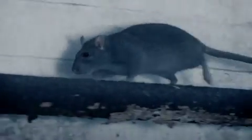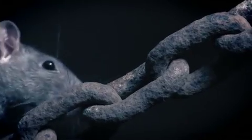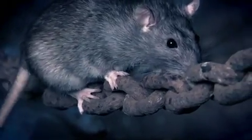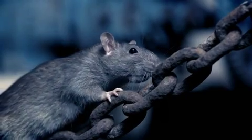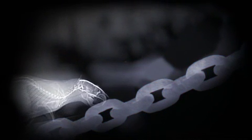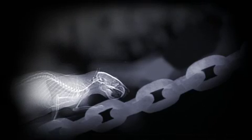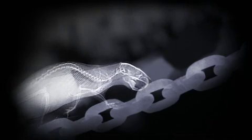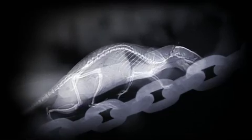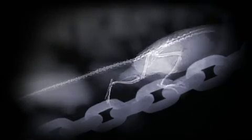A rat, for example, can clamber up a chain with ease. But it's only with x-ray vision that the secrets of its superb agility become clear. Rather than making its legs do all the work, it flexes its back like a caterpillar, bending its spine to lift most of its body weight. And that's how they got the plague on ships.